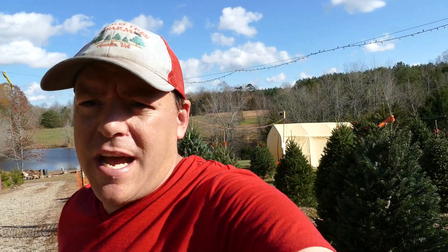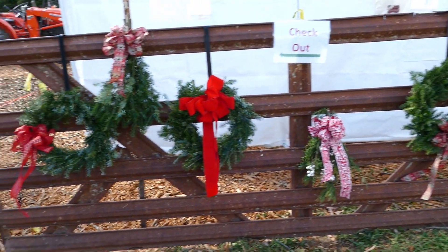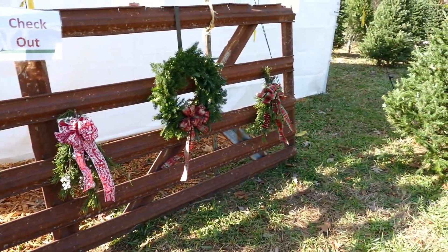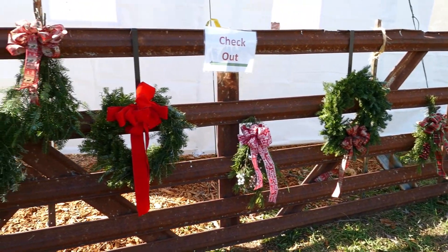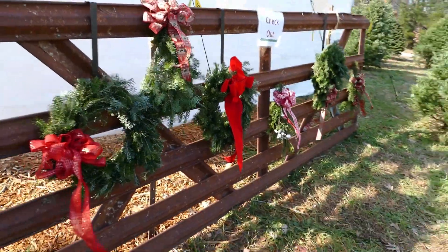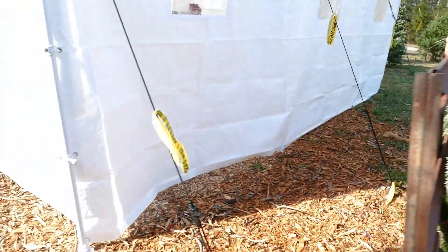Let me go ahead and show you the rest of the setup here with the tree lot, and I'll show you some of the other merchandise we have for sale so we can do some nice add-ons. If you guys have any questions or comments just leave those down in the description and I'll answer them as we go. We've got two different old farm gates out here where we're hanging wreaths — we've got wreaths and swags out here on display. Just a couple out right now; Stacy's got to catch up — she sold a few yesterday and needs to make some more.